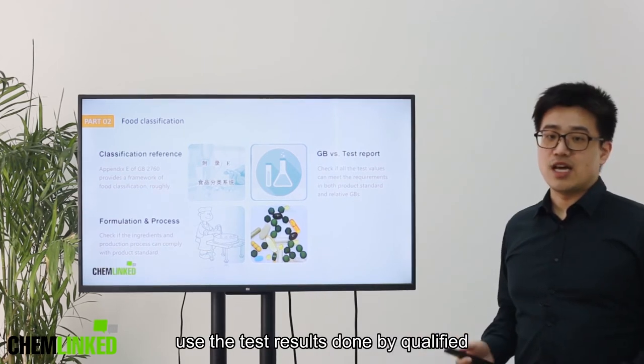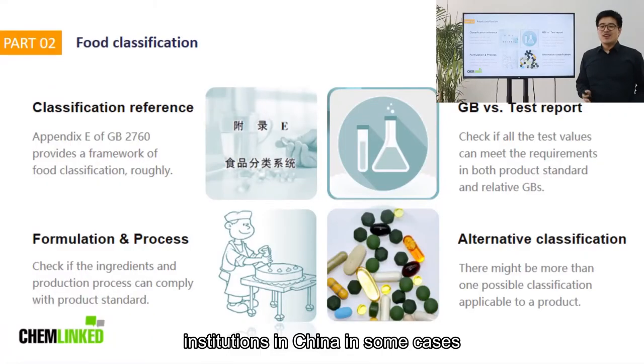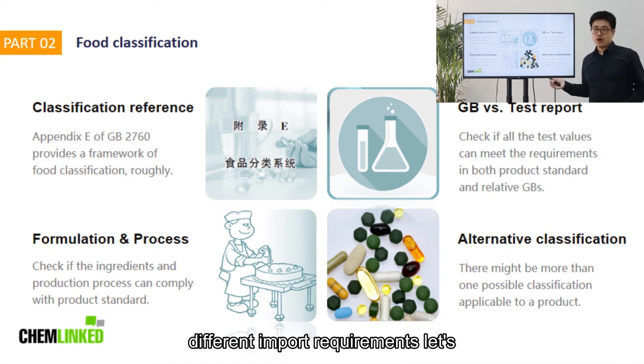Use the test results done by qualified testing institutions in China. In some cases, there might be more than one possible classification applicable to a product. Please be aware that different classifications may cause different import requirements.